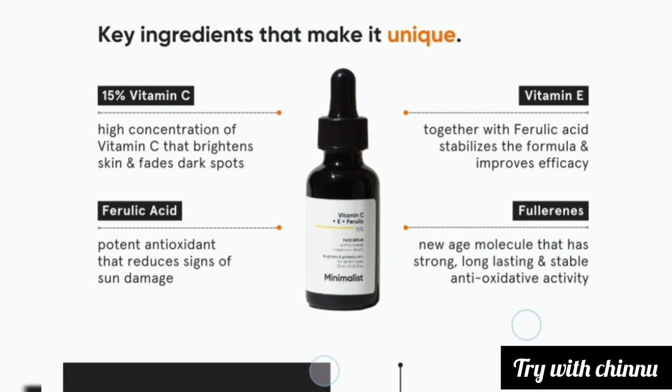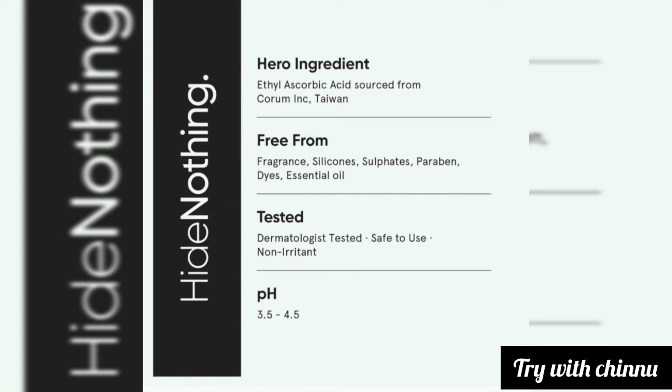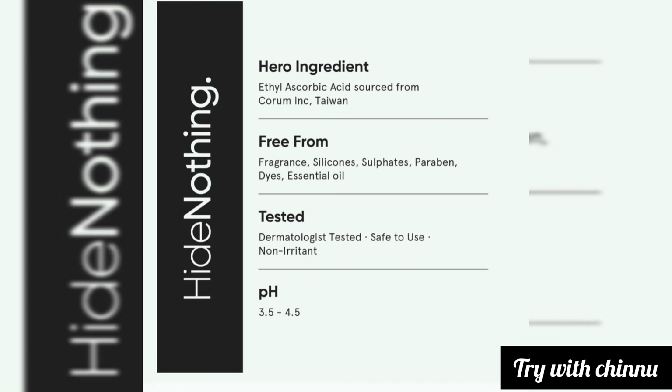This serum is an antioxidant that fights signs of aging and sun damage. It is dermatologically tested, safe to use, non-irritating, and non-comedogenic. The pH level is between 3.5 and 4.5.